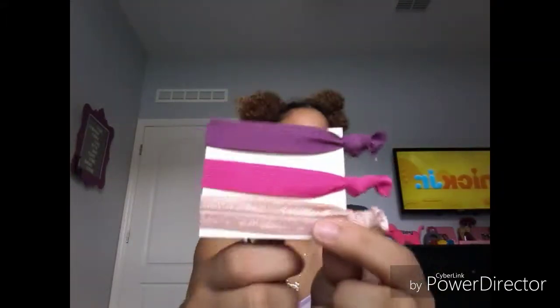I also got these hair ties — I don't really think they're hair ties, but I don't know what else to call them.